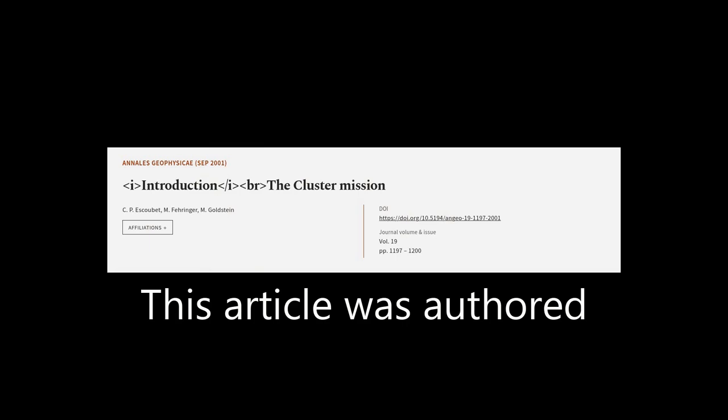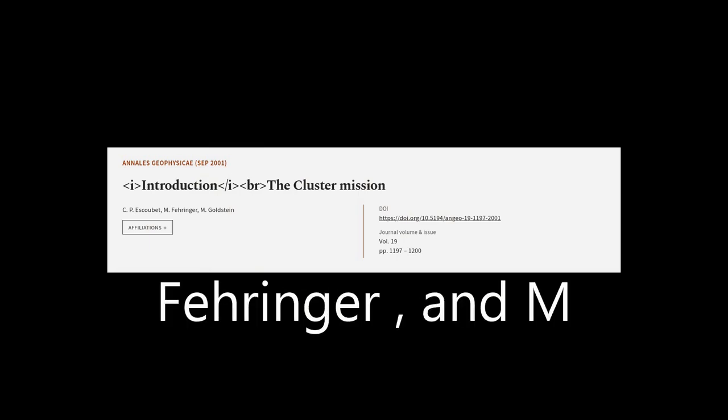This article was authored by C.P. Eskubit, M. Ferringer, and M. Goldstein.